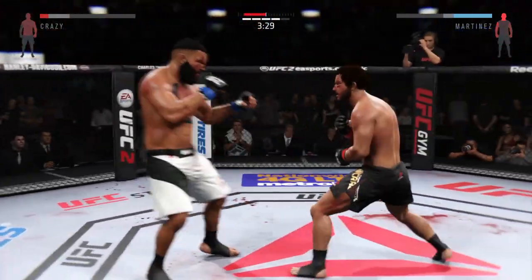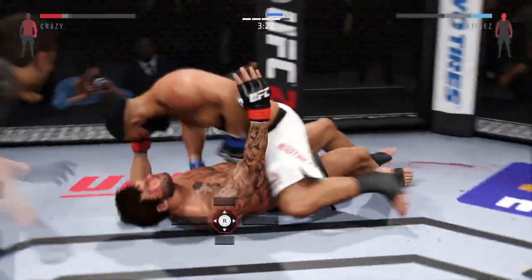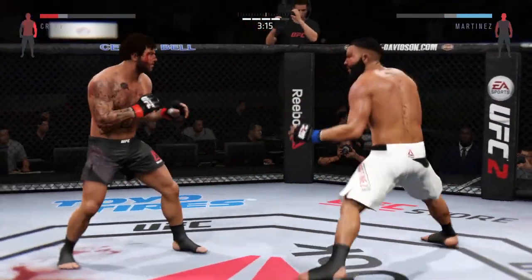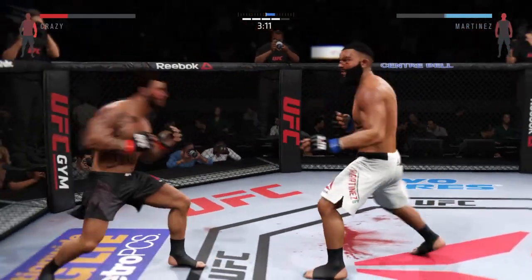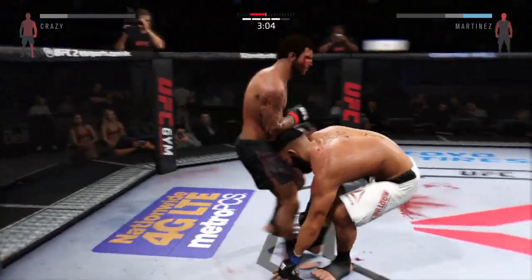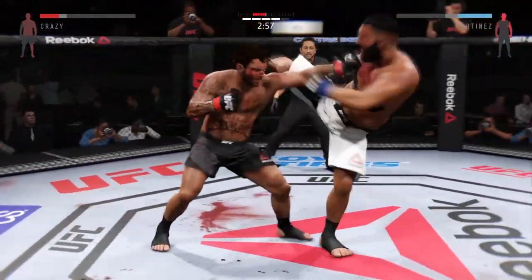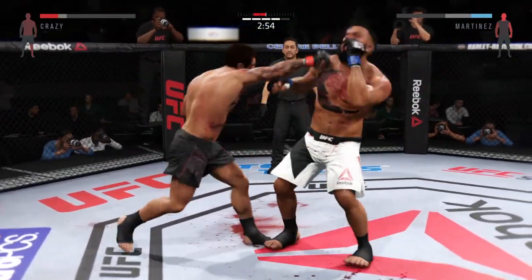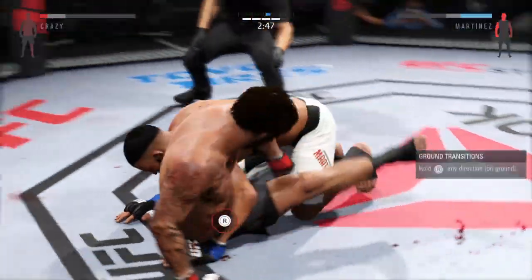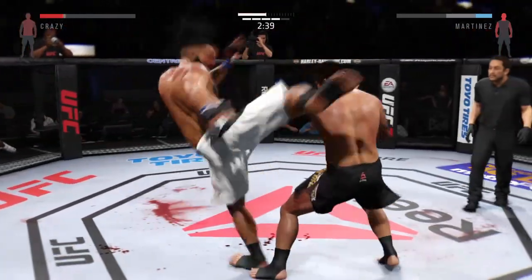Swing and a miss. Solid right there. Wow, look at that — great jab. He's back up again. The straight connects. Monster's eyes are both starting to swell pretty badly now. Just over three minutes remain. That was a brutal right leg kick — big shot. Swing and a miss. Big left hand. Powerful jab. Trying to take the back here. Back up again.